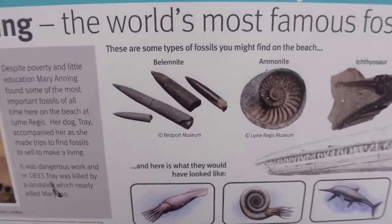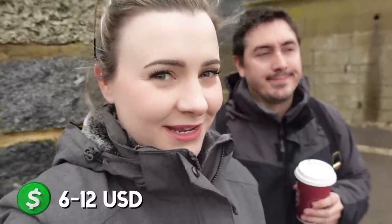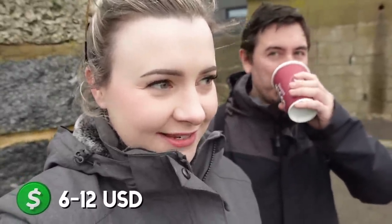The ones we found yesterday on our tour were quite small, and if you go into the local fossil shops here they only sell for about five to ten pounds each, so we're not rich yet. But maybe today we'll see what we can find. Chris actually found a huge one yesterday — just a little piece, unfortunately not a full one, but it was really big.